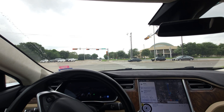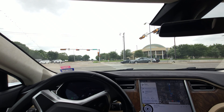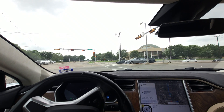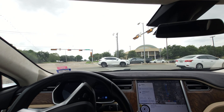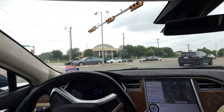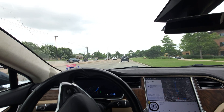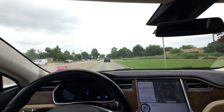We've got traffic coming from the left, and it's thinking about it, staging itself to make the turn — very nicely done. I think the timing was quite good. I don't think we scared that Jeep or anything like that, so that was good.